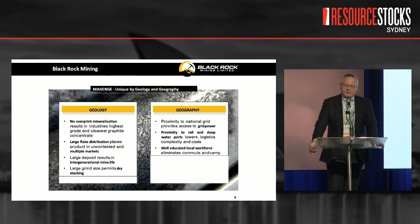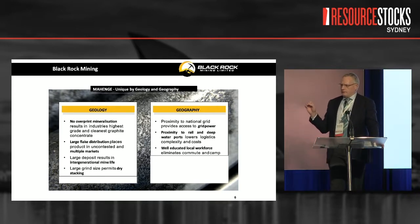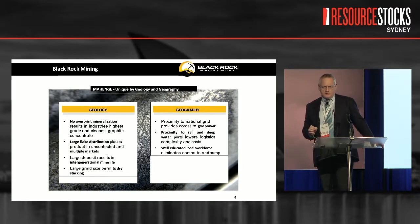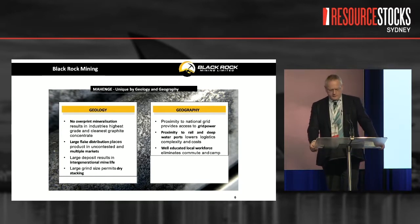Because we don't have the overprint mineralisation, we've been able to produce flotation concentrates of up to 99% purity — in a world that thinks 95% is particularly good. And in producing that 99% purity we've only had to run through three stages of polishing, which means we don't necessarily suffer the massive flake size degradation. So we've got flake size because we have purity, and we've got a price point because we have purity.